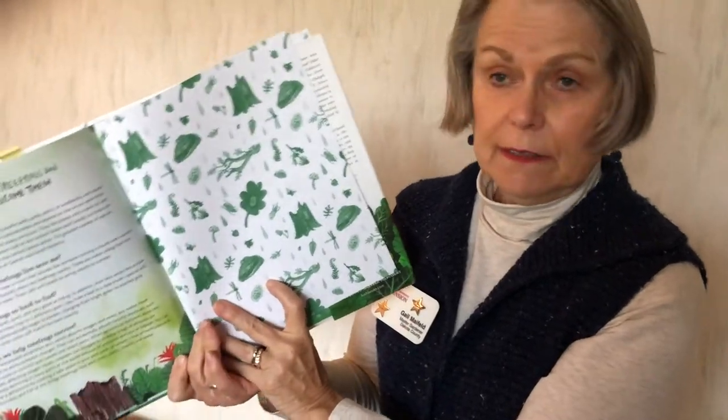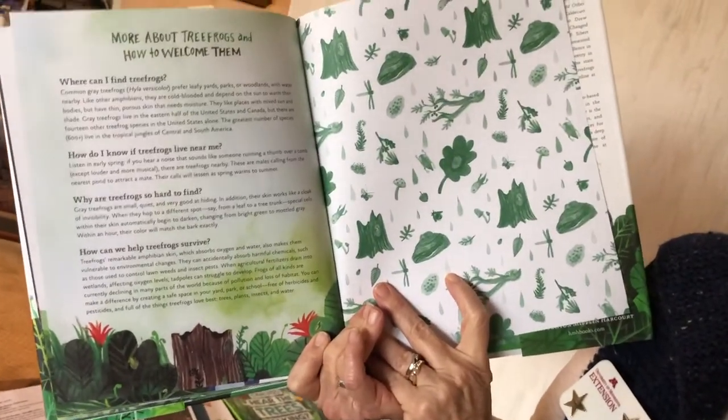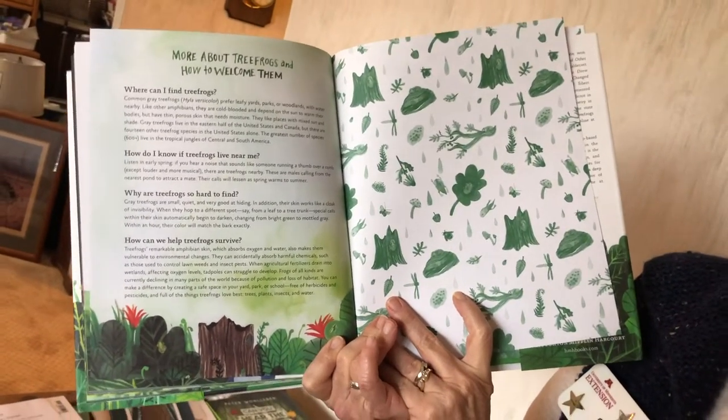At the end of this book there are more facts — more about tree frogs and how to welcome them into your garden.